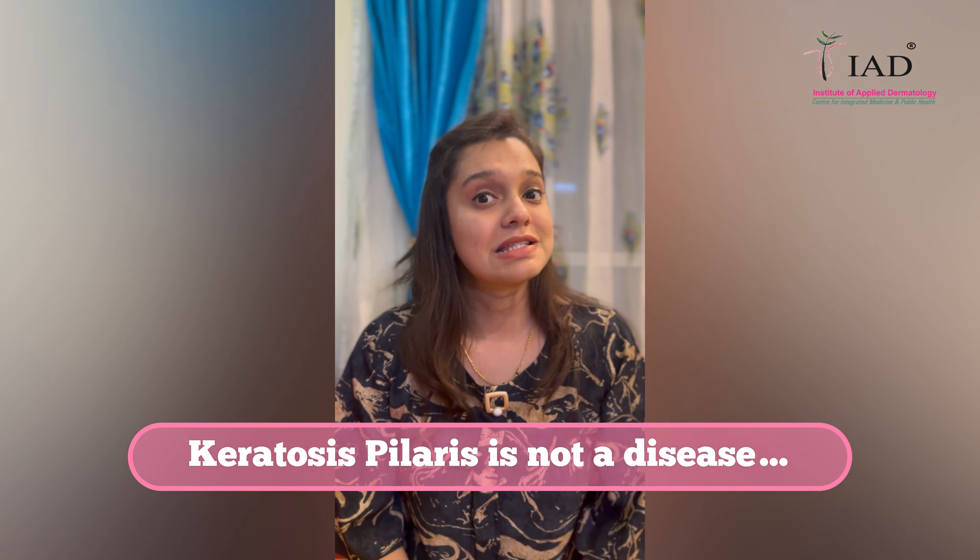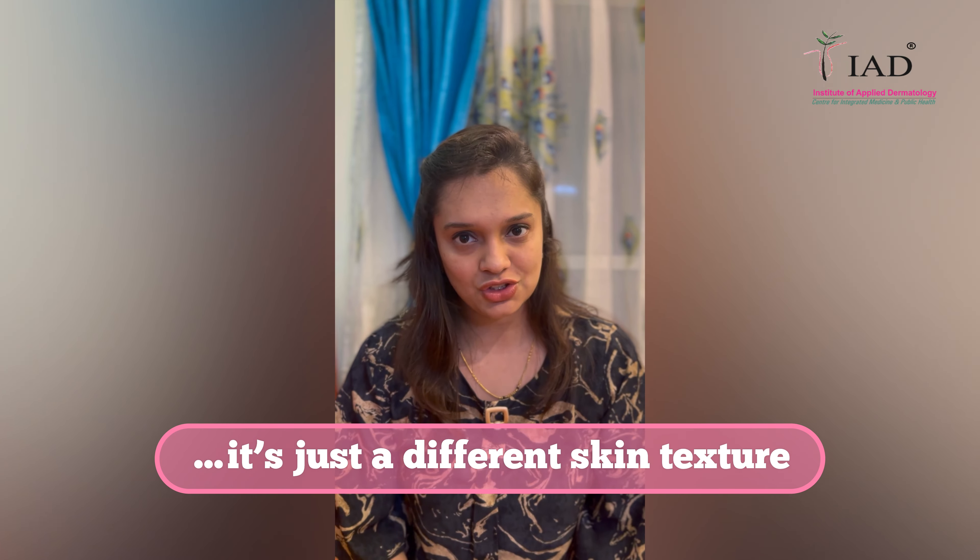It is a self-limiting condition that takes a long period of time to resolve. It is not a disease — it is just a different skin texture. I hope this video was informative. If you want to know more about such conditions, stay tuned.